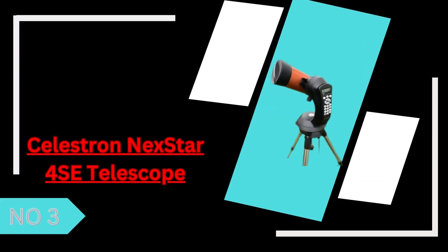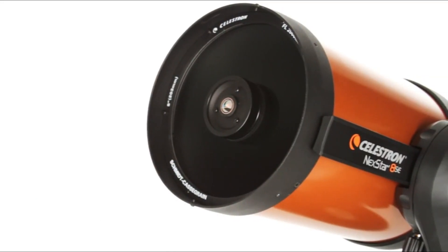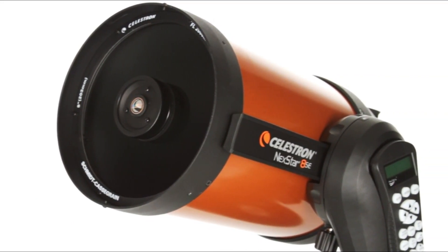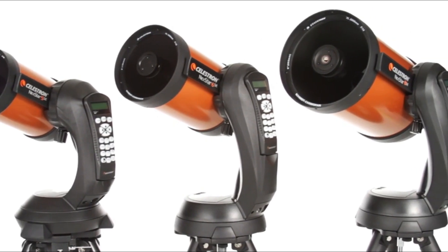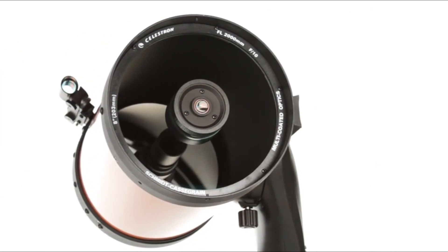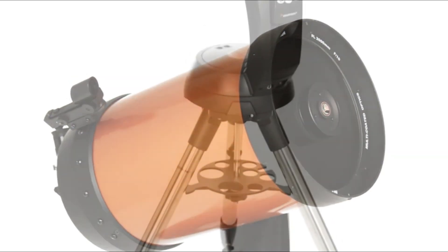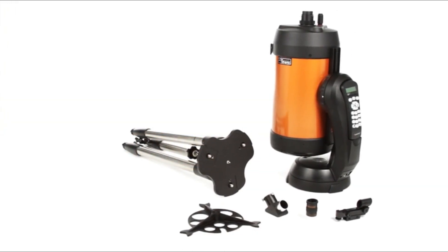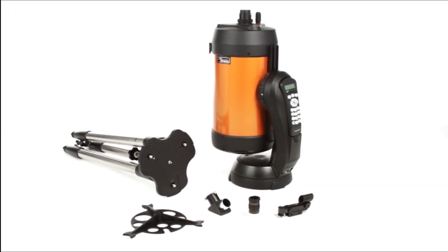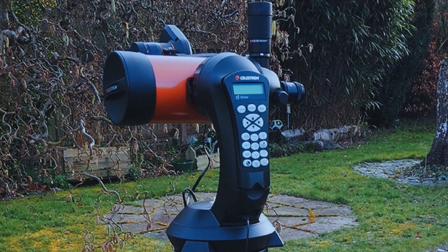3. The Celestron Nexstar 4SE is a compact, high-tech telescope designed for beginners and casual stargazers. Its 4-inch Maksutov-Cassegrain aperture delivers sharp, detailed views of the moon, planets, and some deep-sky objects, making it a great entry-level option. The go-to mount with a computerized hand controller allows for easy object location and automatic tracking, eliminating the hassle of manual adjustments. While its smaller aperture limits its deep-sky capabilities, the telescope's portability, sturdy build, and user-friendly setup make it a convenient and reliable choice, whether for backyard stargazing or travel.